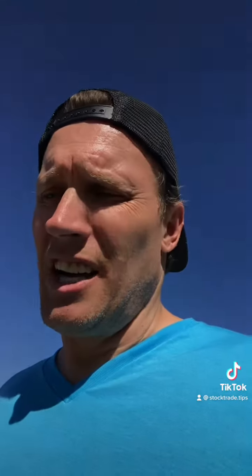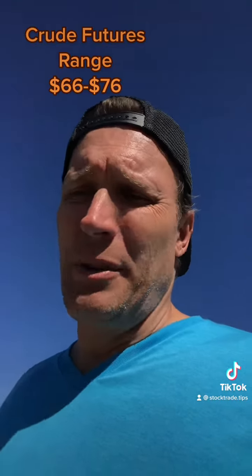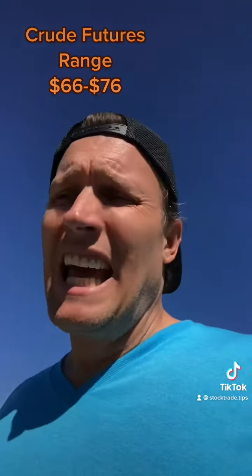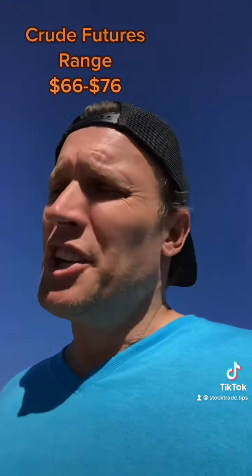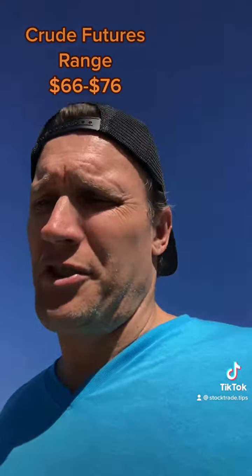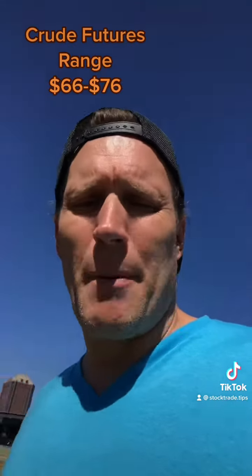Lastly is Crude Futures. It's been trading sideways for a couple of weeks, if not months now, between $66 and $76. If it gets down to about $67 or $68, you get real long and your price target is about $76. But if it beats the $76 mark, you can go real long in crude futures. If it gets below $66, we would just drop it.